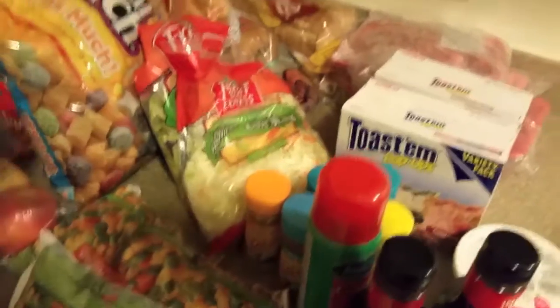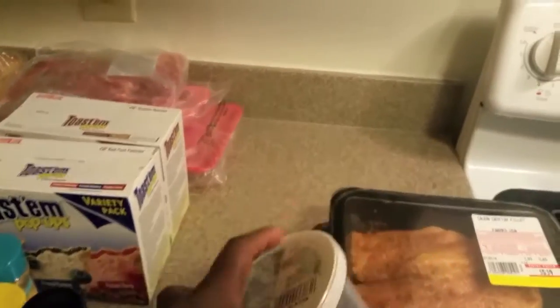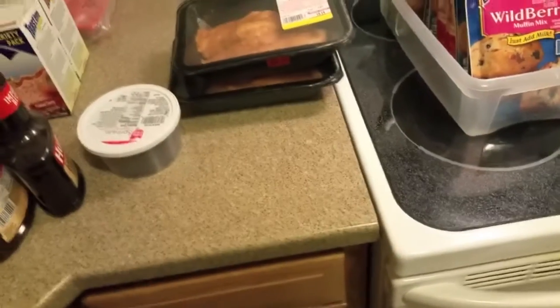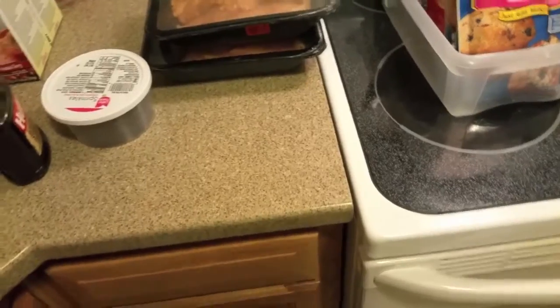I'm about to chow down with some ice cream and sprinkles, guys. My show is coming on tonight — Blind Spot is my show and I love it. It's actually on season two and I can't wait to check it out.